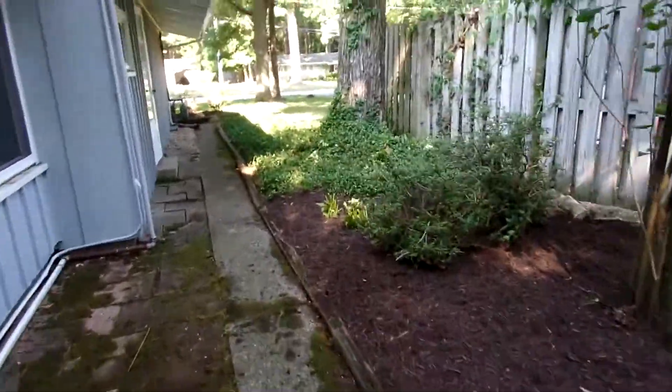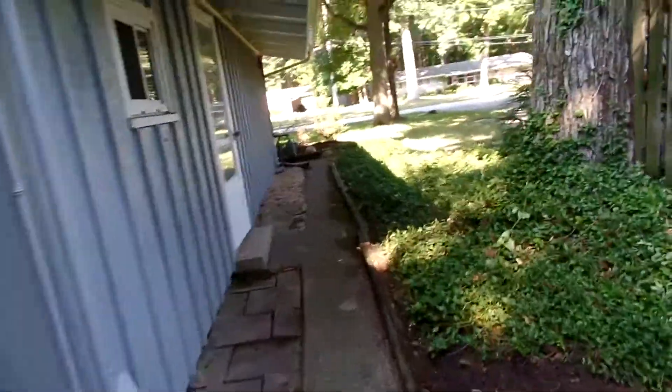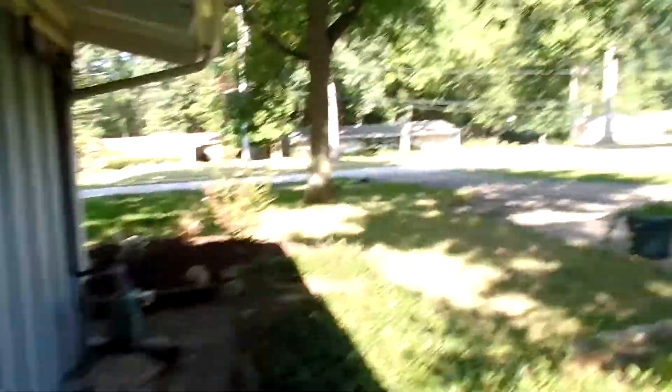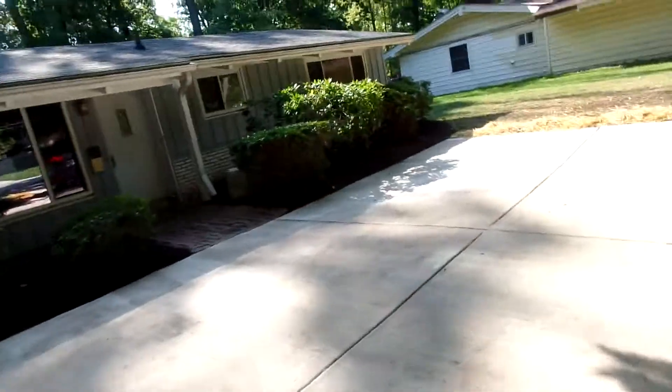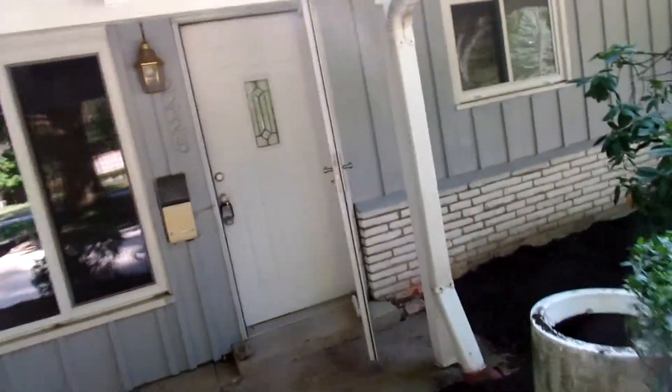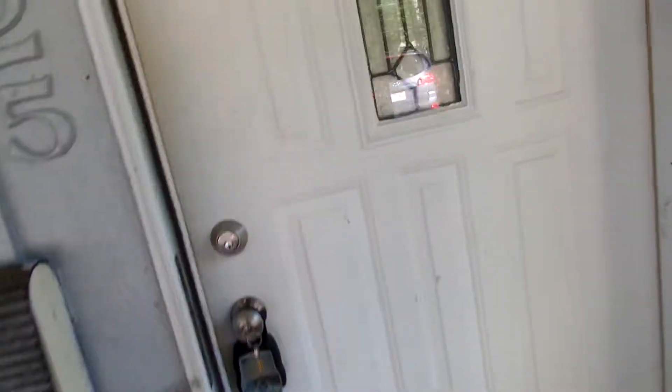Let's go inside. The guys are coming over here today to get all the lights and plumbing and fixtures put on.